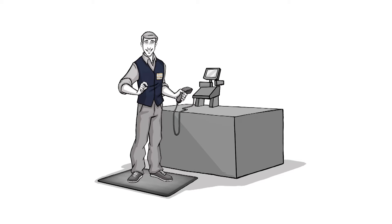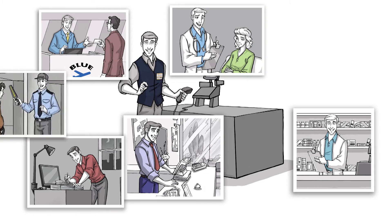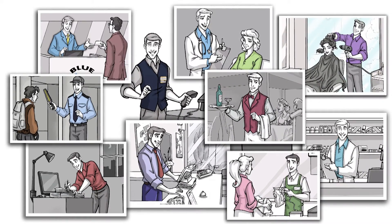Smart Step Mats are perfect for retail, hotels, pharmacies, sit-and-stand desks, hospitals, airports, security, beauty salons, restaurants, grocery stores, factories, and anywhere people are standing.